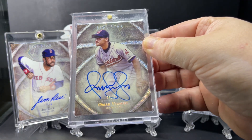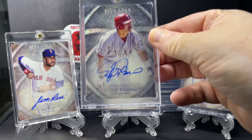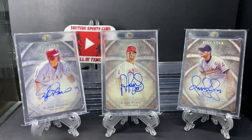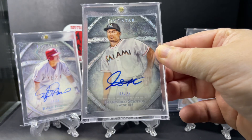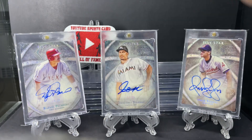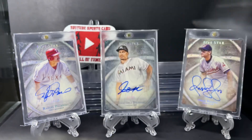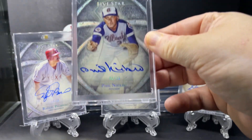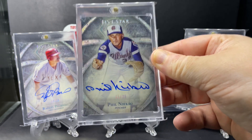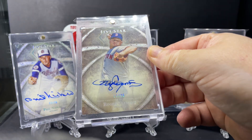Omar Vizquel. Rafael Palmeiro. Giancarlo Stanton. Dave Parker. Hall of Famer Rafael Furcal. And the Rocket, Roger Clemens.